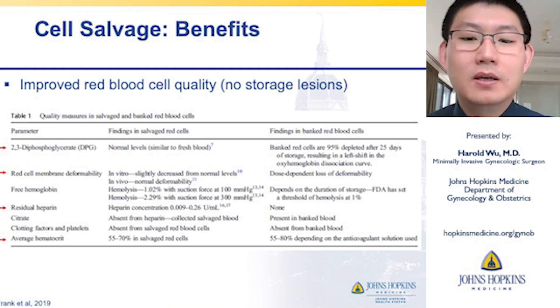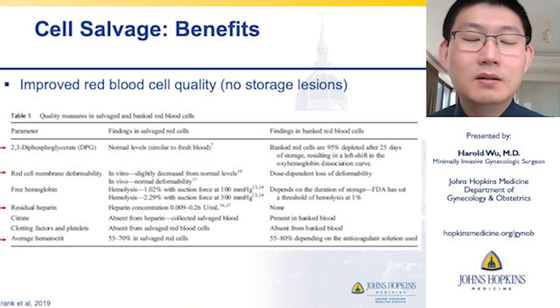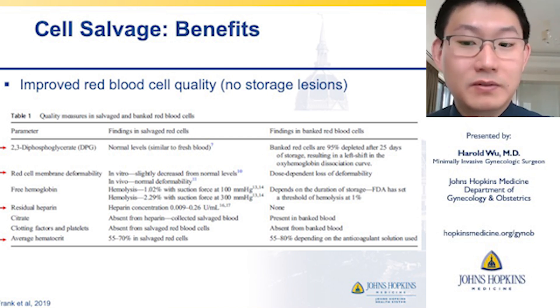Red cell membrane deformability is also similar in salvaged red blood cells, whereas there is a dose-dependent loss of deformability in bank red blood cells. There have been concerns in the past for residual heparin within salvaged red blood cell bags; however, studies have shown that the heparin concentration is so minimal as to be clinically irrelevant.